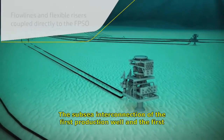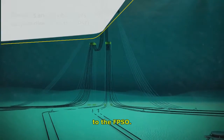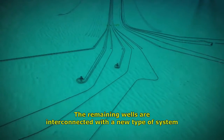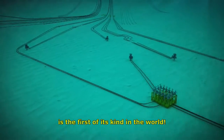The subsea interconnection of the first production well and the first injection well were done initially by using flexible risers coupled directly to the FPSO. The remaining wells are interconnected with a new type of system which, given the conditions of the project and the water depth, is the first of its kind in the world.